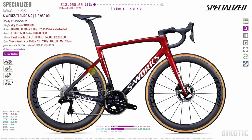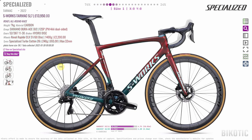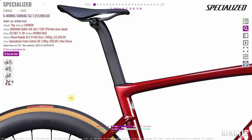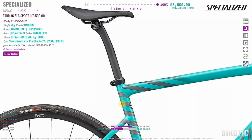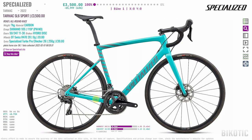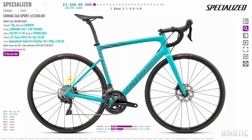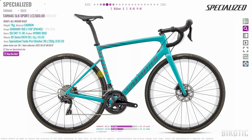It's quite a similar situation in the Specialized Tarmac range. If you drop down to the much cheaper SL6 Sport version, they also go to a round seat post and you lose the aerodynamic shapes. In fact Specialized call it the SL6 Sport, but if you compare it to the old SL6 it's actually not even an SL6 — they're definitely powering things back to hit their price points.